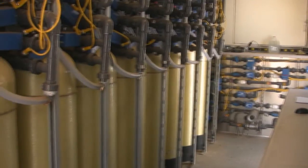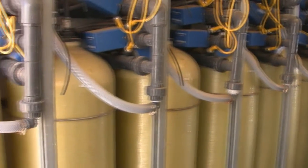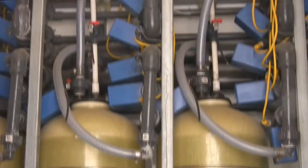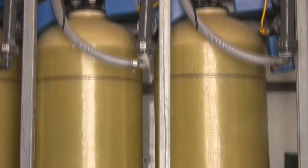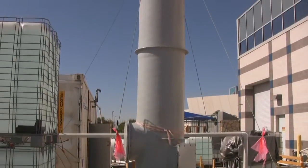This is the ion exchange softener, which consists of multiple beds allowing steady flow of softened brine. The degassifier removes alkalinity from the brine.